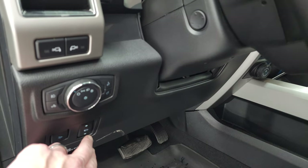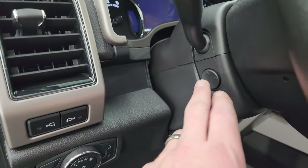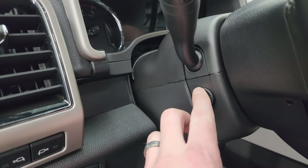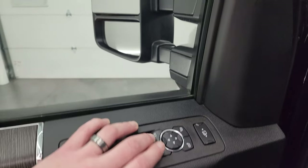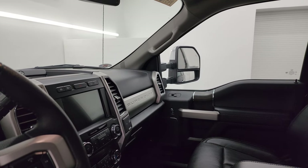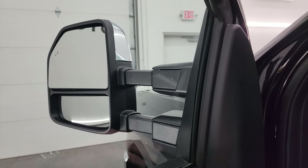You get the power drop-down tailgate button, power pedals, auto headlamps, LED side lights on the mirrors, power telescopic and tilt steering wheel, power windows, locks and mirrors, memory driver seat, and wood grain trim. The mirrors power fold in — I like showing both sides so you know both are working properly — and they do power scope out and in.